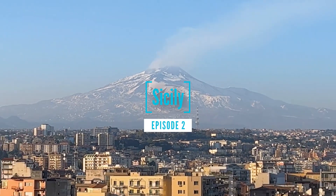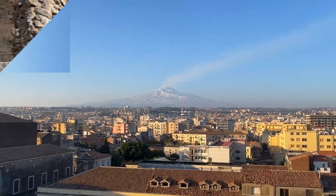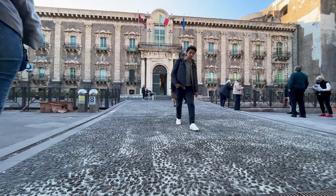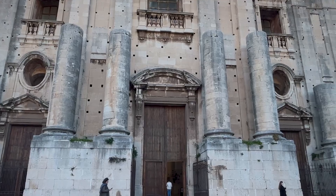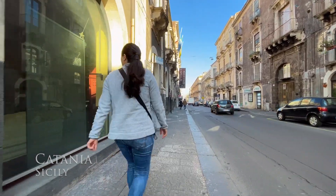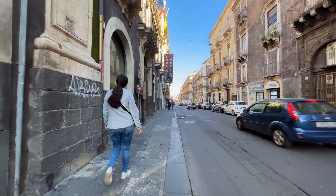Hello everyone! In today's episode we continue our walk through the streets of Catania in Sicily and we're going to visit the ancient Greco-Roman Theater, the University of Catania, the Department of Humanities and the Church of San Nicolo l'Arena. If you want to see which places we visited in the previous episode, I've left the link in the description and in the card above.